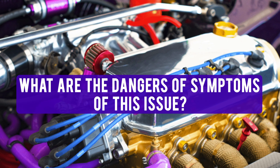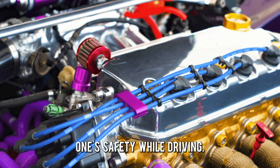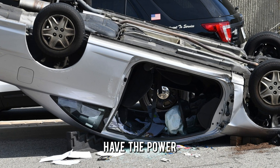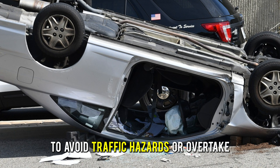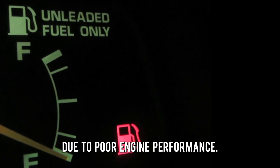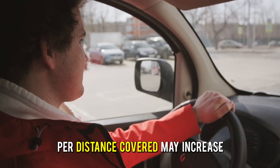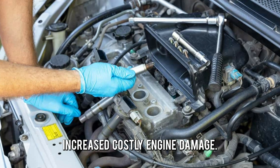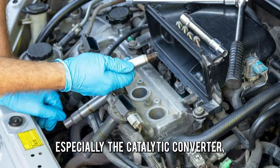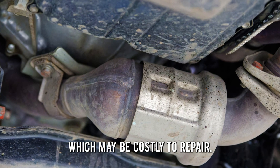So, what are the dangers of symptoms of this issue? It can jeopardize one's safety while driving — an engine misfire can lead to an accident, since the vehicle doesn't have the power to avoid traffic hazards or overtake. Poor fuel economy: due to poor engine performance, the fuel used per distance covered may increase. Increased costly engine damage: it can cause more damage to the engine, especially the catalytic converter, which may be costly to repair.